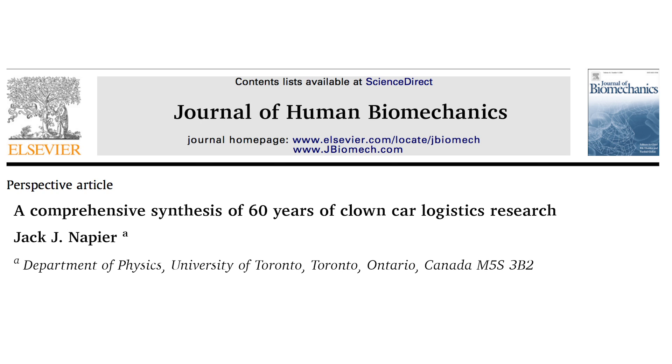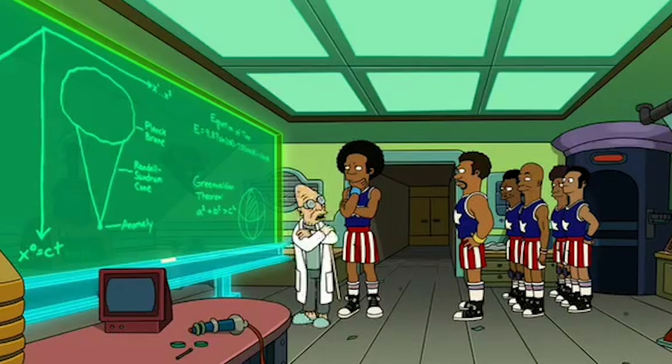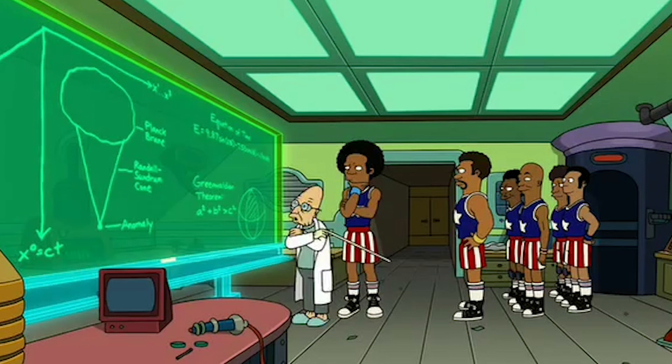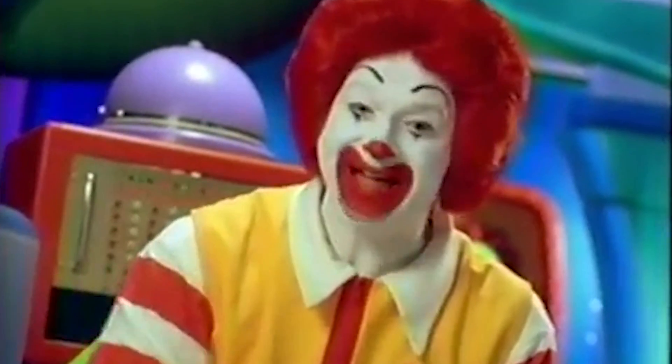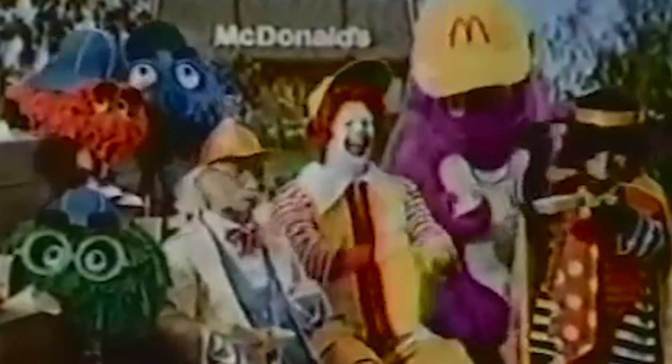Earlier this year, Jack Napier, professor in the Department of Physics at the University of Toronto, published a paper in the Journal of Human Biomechanics compiling the results of roughly 70 years of research, all aimed at answering the clown question. Research on this topic began when Ronald McDonald, McDonald's famous fast food restaurant mascot, was introduced in 1963, causing clown hype to peak.